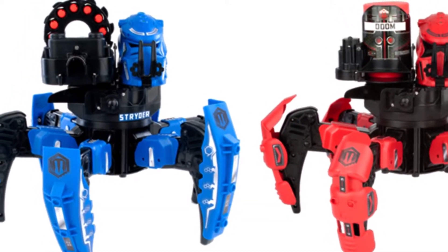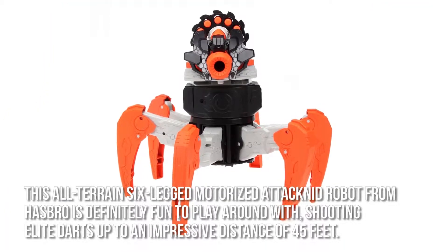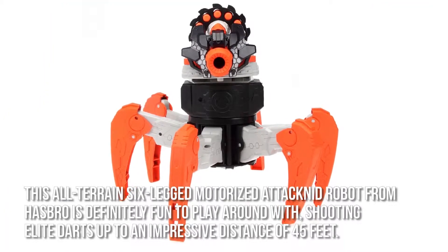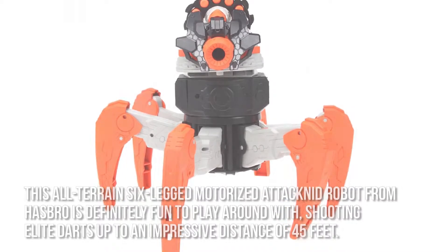Now let's have a look at some of the main positive and negative aspects. This all-terrain six-legged motorized Attacknid robot from Hasbro is definitely fun to play around with, shooting elite darts up to an impressive distance of 45 feet.